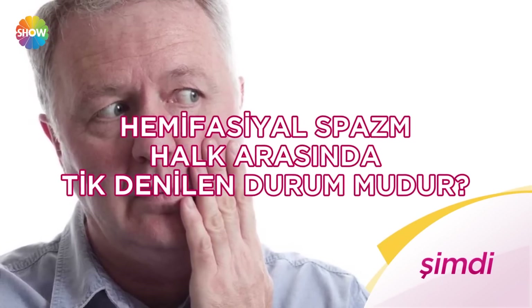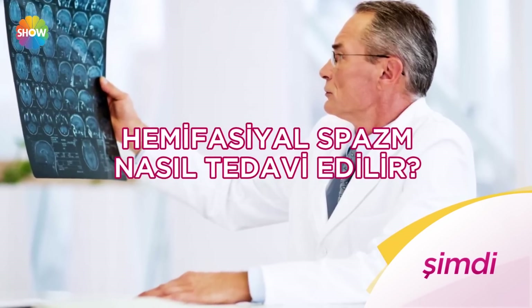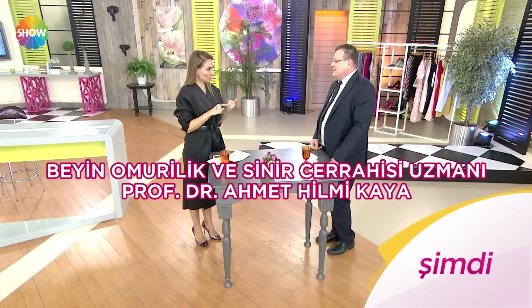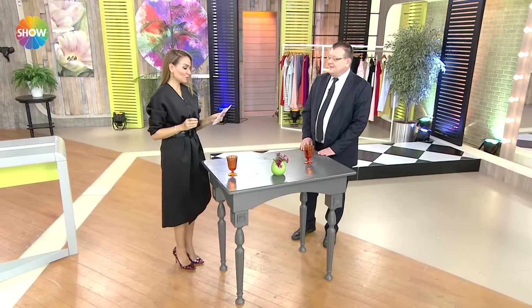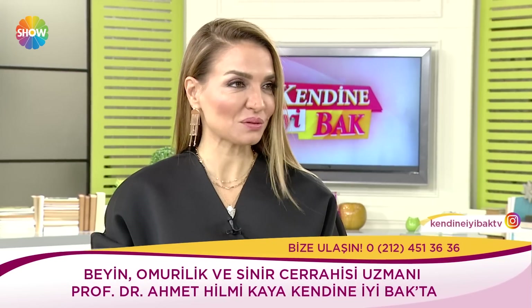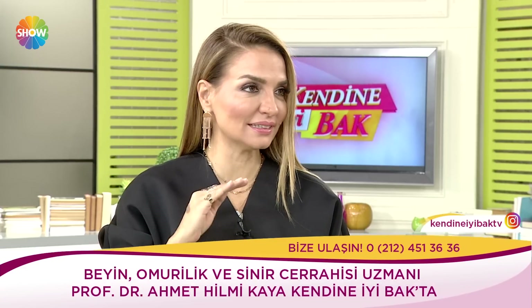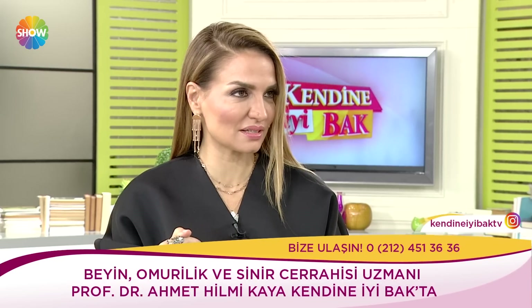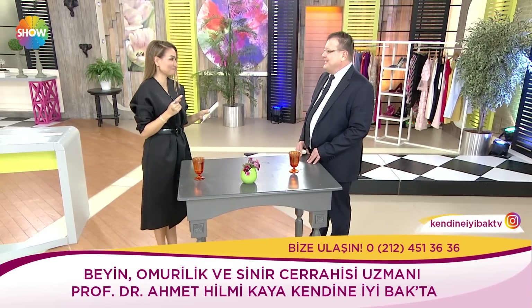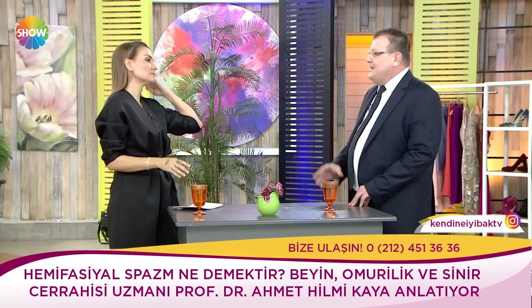Hemifasiyel spazm halk arasında tik denilen durum mudur? Hemifasiyel spazm ne şekilde ortaya çıkar? Hemifasiyel spazm nasıl tedavi edilir? Beyin omurilik ve sinir cerrahisi uzmanı Prof. Dr. Ahmet Hilmi Kaya anlatıyor. Şimdi kendine iyi bakta. Efendim şimdiki konuğum beyin omurilik ve sinir cerrahisi uzmanı Prof. Dr. Ahmet Hilmi Kaya. Hoş geldiniz. Bugün konuşacağımız mesele özellikle halk arasında tik dediğimiz, tik gibi de adlandırılabilen bir olay ki aslında tik değil, daha farklı. Bugün hemifasiyel spazm.